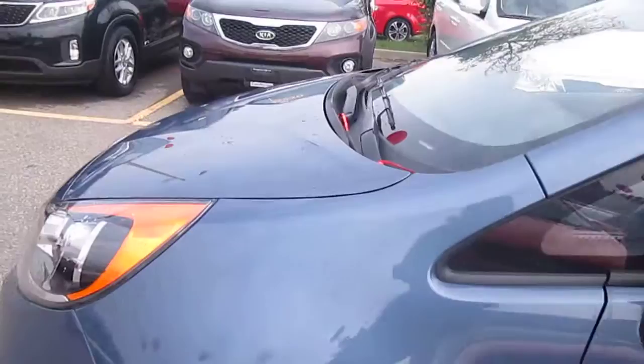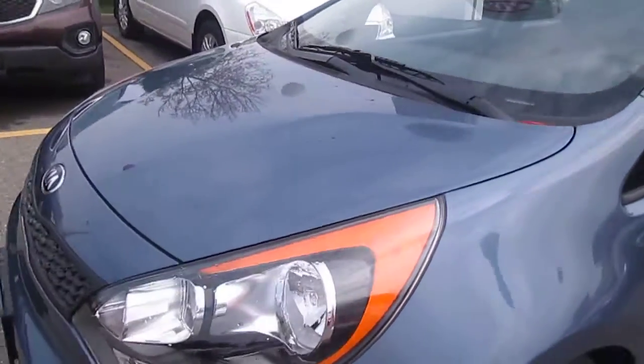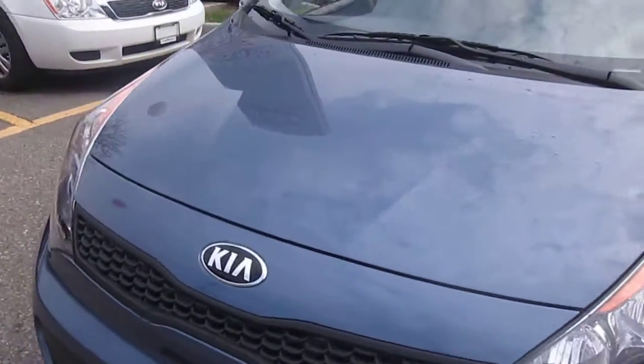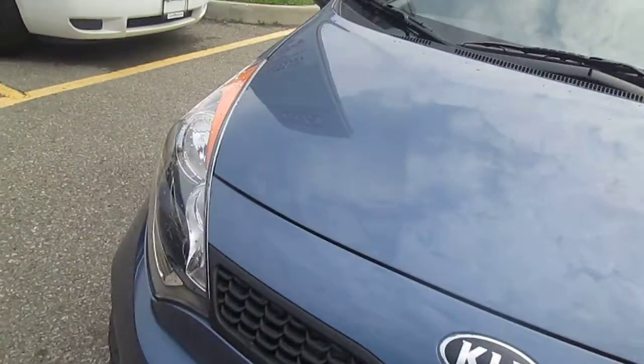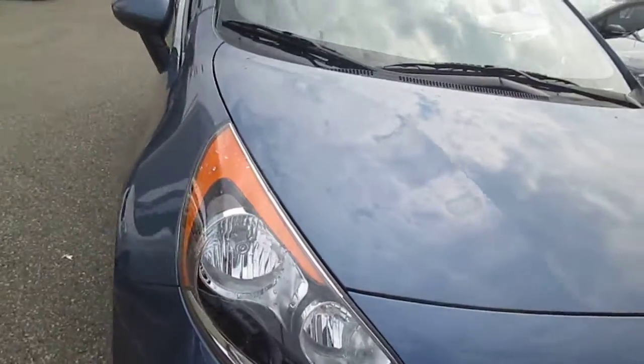Coming around the vehicle, this is that urban blue that I spoke about. It has a 1.6 liter, 138 horsepower engine — plenty peppy enough for this vehicle but very fuel efficient.